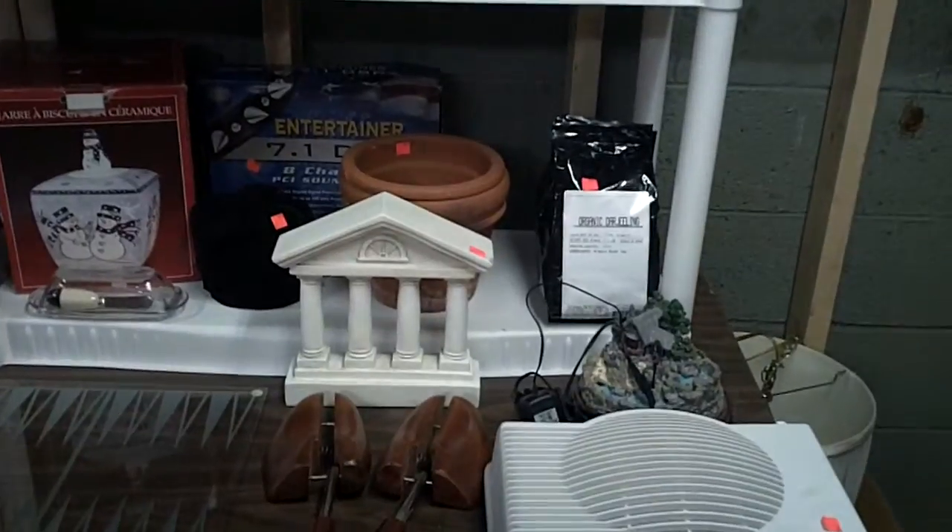Tonka toys. A lamp. Sporting rackets — we've got, I don't know, squash, tennis, all kinds of stuff in there. We've got tea, bags of organic tea. It's supposed to be good for you — I don't drink it, so.